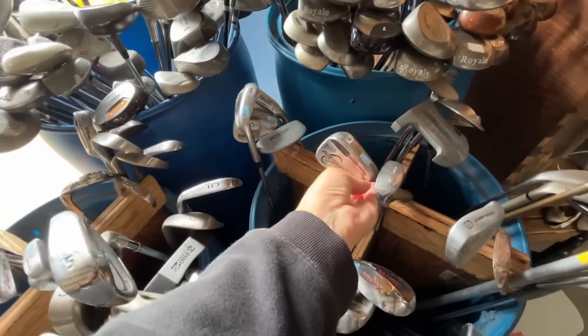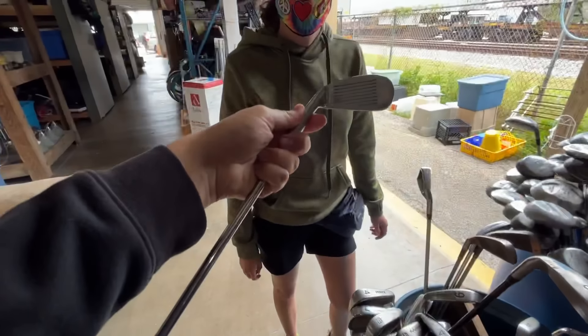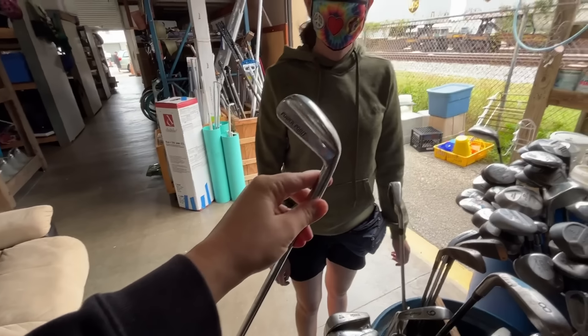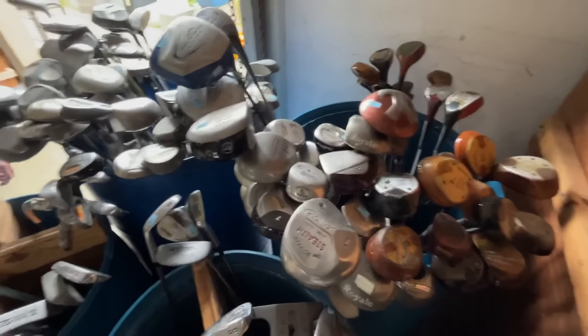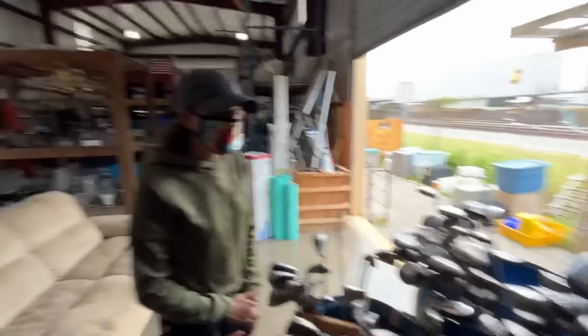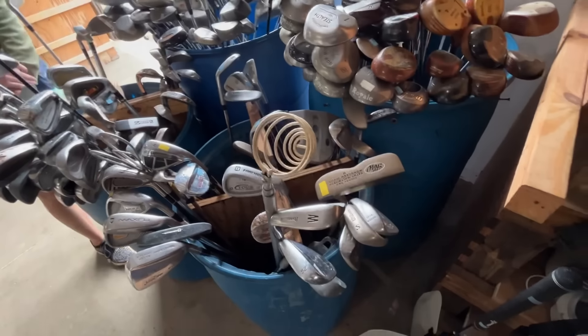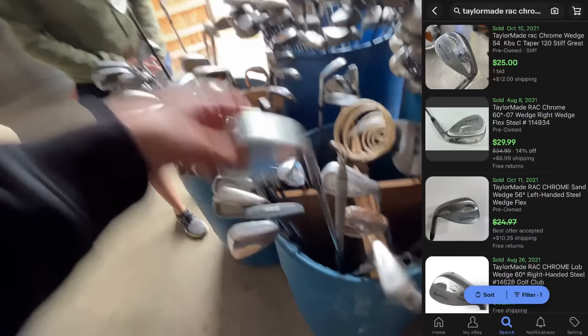Right next to it there's a Pure Spin Wedge, and a Powerpoint chip-up. Ashley probably doesn't have that one for her ever-growing chipper collection. Also got a Snake Eyes square driver — last time we found a Snake Eyes square driver it was one of the worst clubs ever tried. But nice find on an old TaylorMade Rack Wedge and a Mizuno MX19.